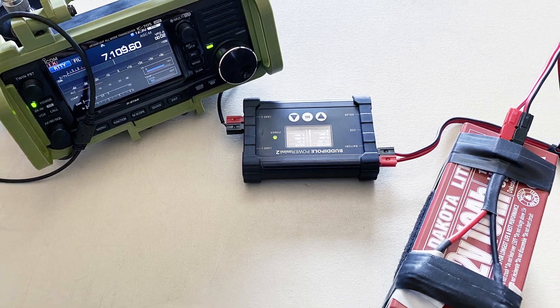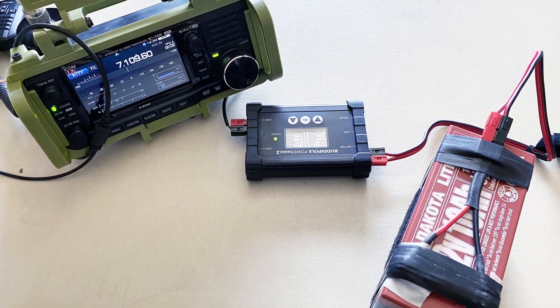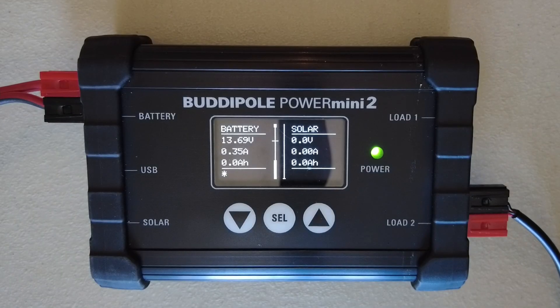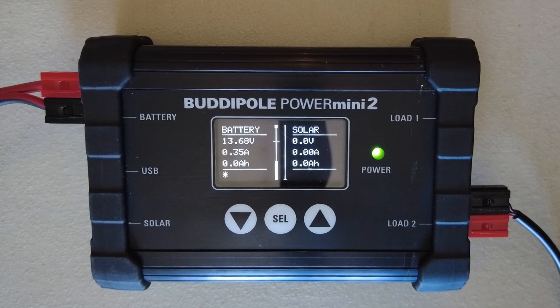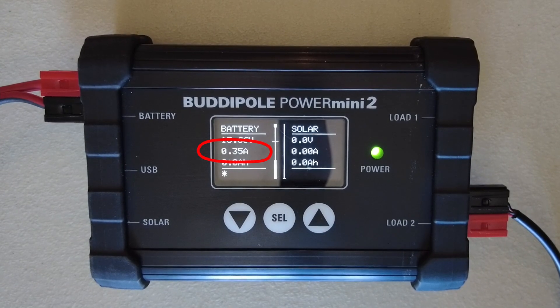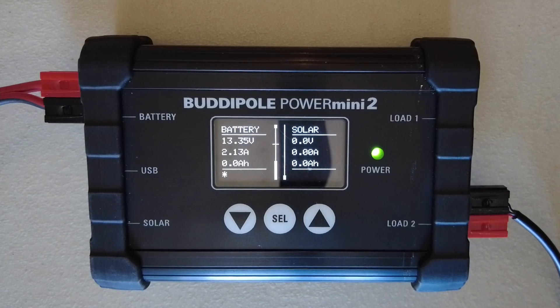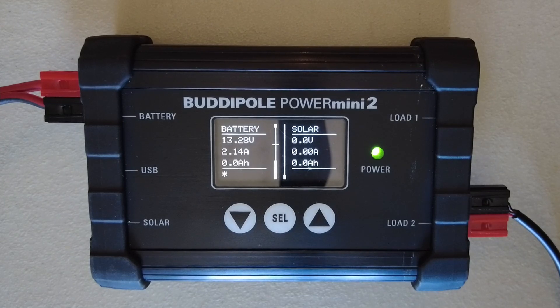For this particular example I have chosen to use the ICOM 705, which is a QRP radio. You can see that the radio in receive is drawing roughly 0.35 amps. You'll need to put your radio in a mode that will give you a carrier — CW works well, RTTY works well, which is what I'm using for this example. I have the power turned all the way up, so a full 10 watts out for the 705, and as I key that radio you can see that my consumption rate jumps to 2.13 amps at full power.